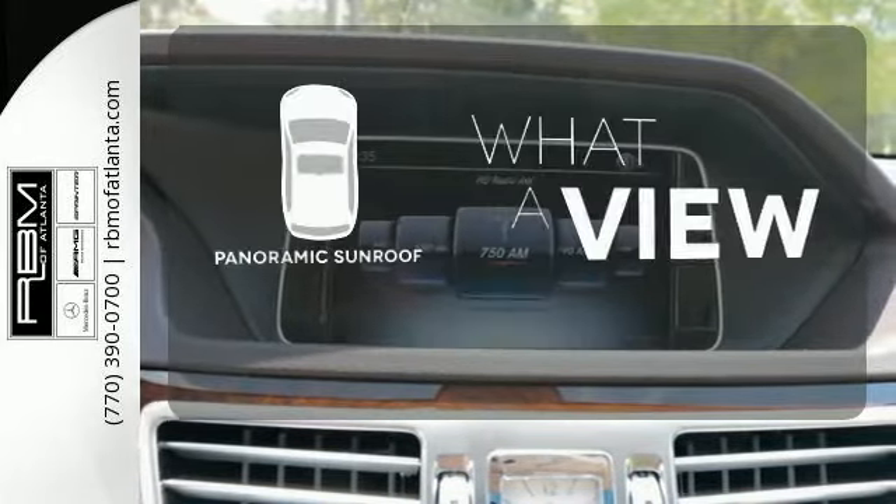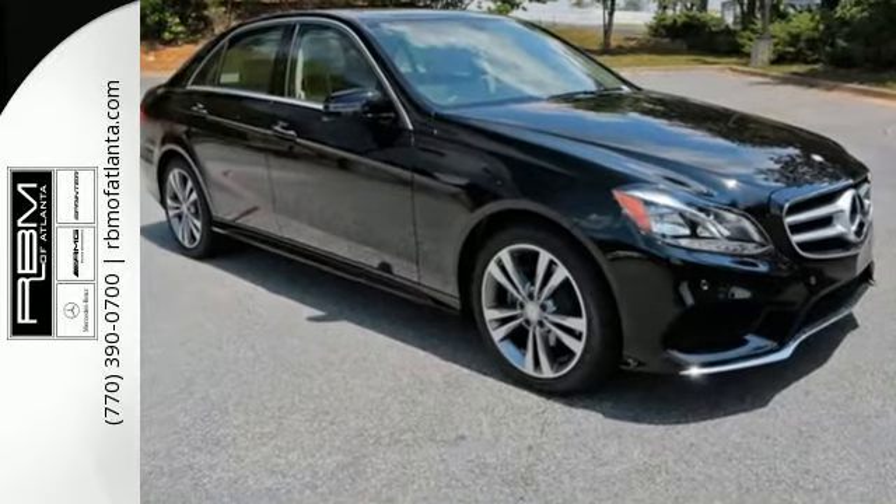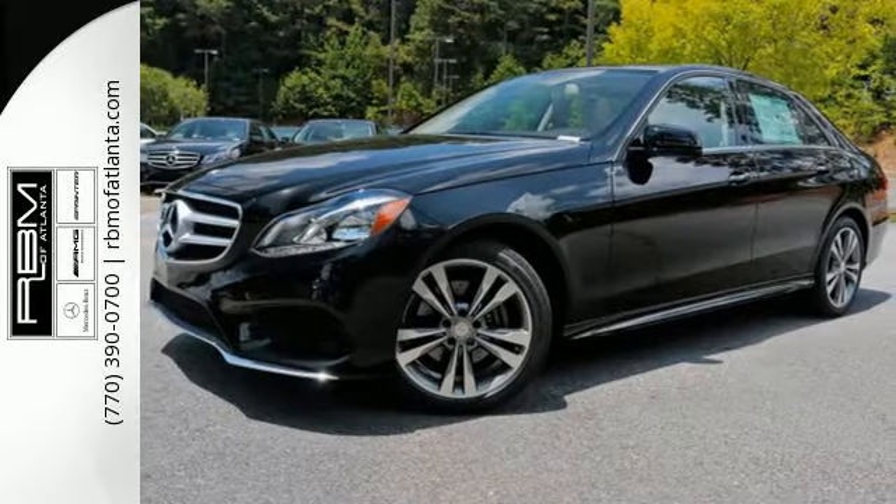The panoramic sunroof gives you even more fresh air for your drive. Are you ready to be instantly recognized? Drive this E-Class home today.